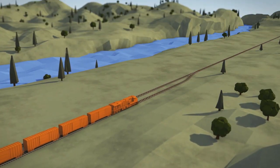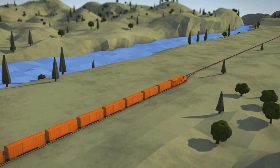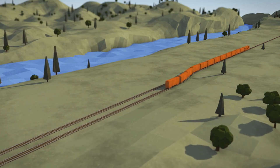A longer siding allows our trains more distance to ramp up to track speed before moving back onto the main track — much like a highway entry ramp: the longer, the better.